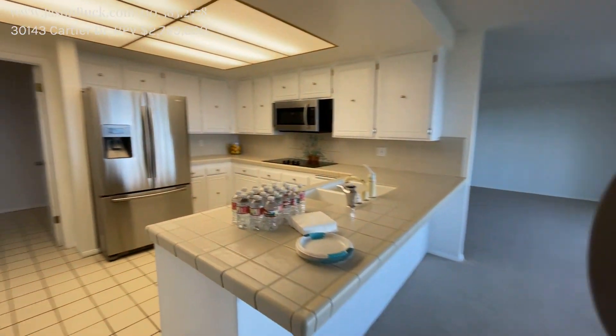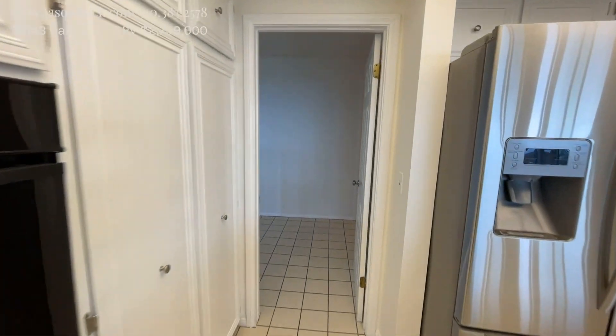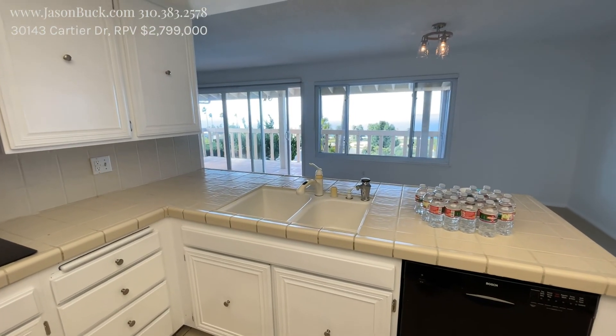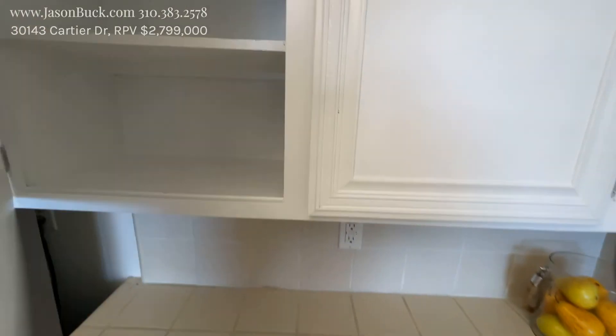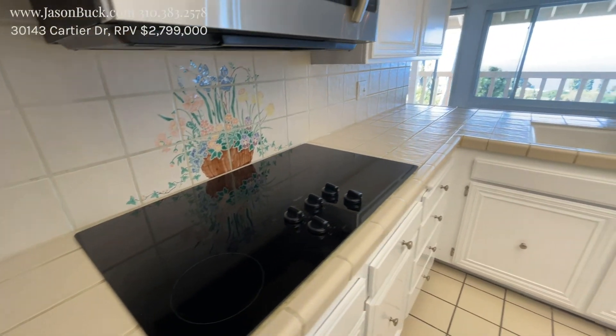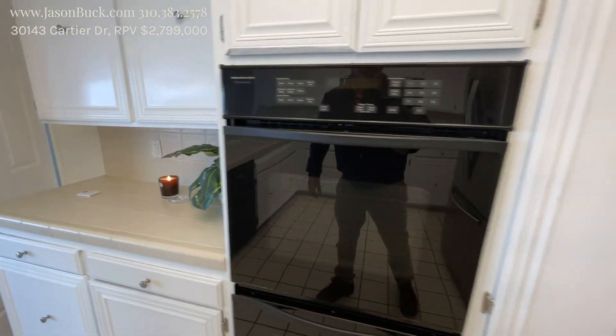Stepping on into our kitchen. This is actually really cool, even though you could use some upgrades. I love how you can sit here and look out at the view — that's amazing. These cabinets are all original. Nice electric stove, but I'm sure there's gas here as well. Double oven, some pantry.